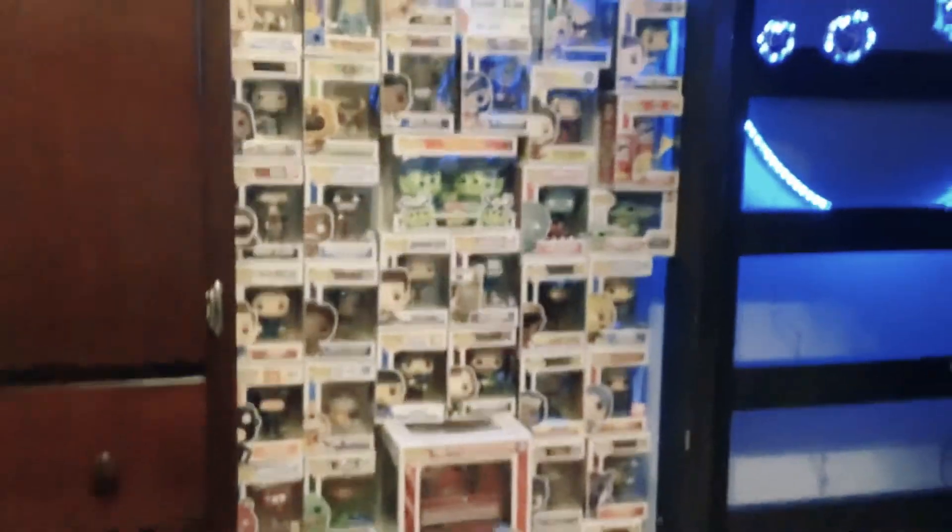If you want me to tell you about all my Funko Pops, then I'll be posting a video soon about that.